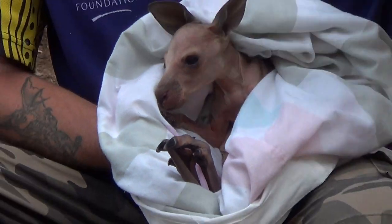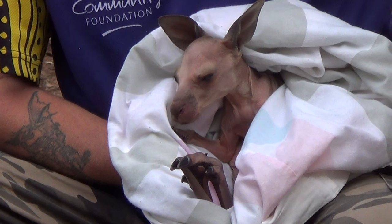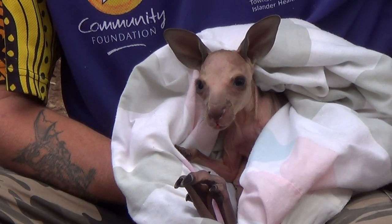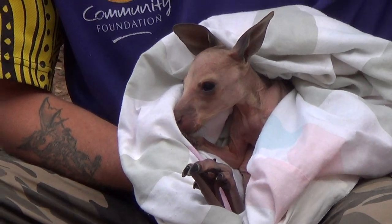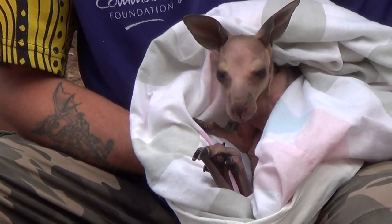The eastern grey kangaroo is the second largest marsupial in the world, the largest being the red kangaroo from central Australia. The eastern grey is found over a large portion of eastern Australia, whereas the red kangaroo is found over central and western Australia in the desert regions.